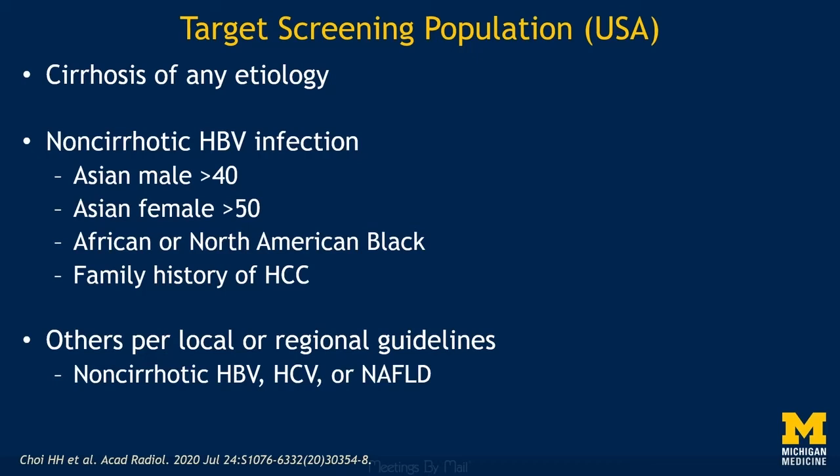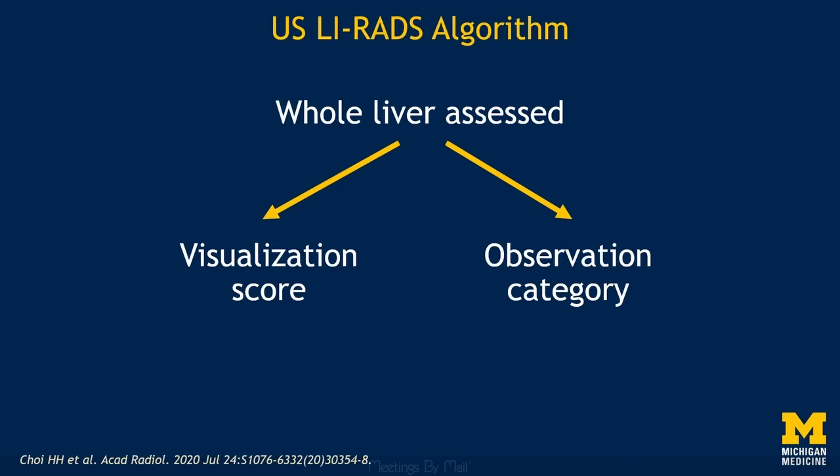Additionally, Ultrasound LIRADS should generally not be applied to emergency patients or inpatients, since there are often active issues in these patients that preclude doing a screening exam to Ultrasound LIRADS standards. The beauty of Ultrasound LIRADS is that it is simple: one patient with one liver gets one visualization score and one observation category.